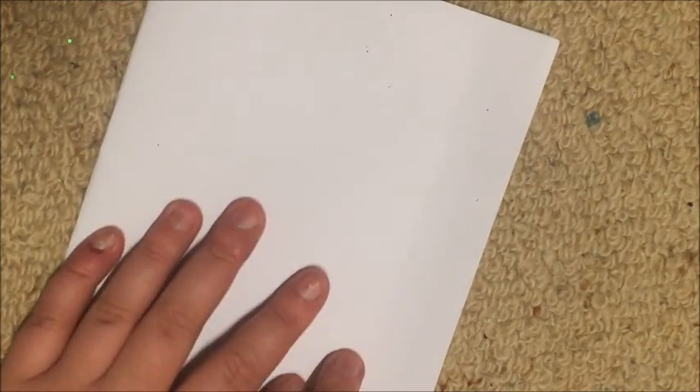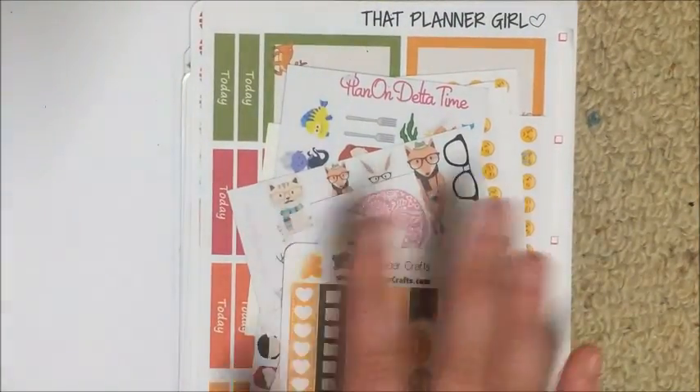So she did a massive de-stash and sold some stickers in our Facebook group, Aussie EC Planners, also linked below. You don't have to be Australian or have an EC to join the group — it's a planner group, feel free to join. She did a de-stash and I bought some stuff from her, then she messaged me asking if she could send a few extras and I said yes. She sent them in a normal envelope with cardboard, but unfortunately it was raining the day this was delivered so there's a little bit of colour running.